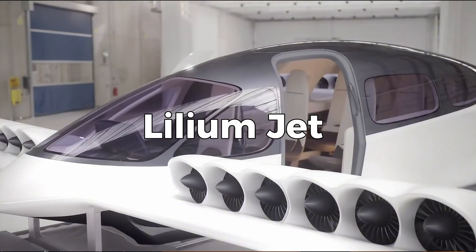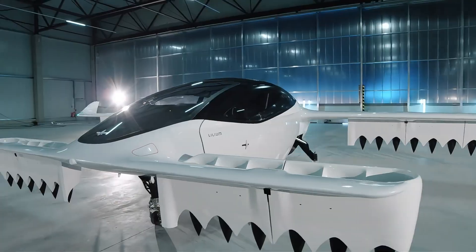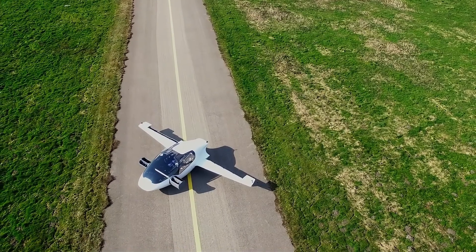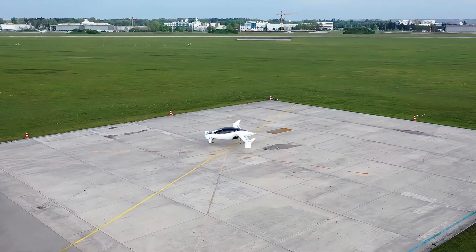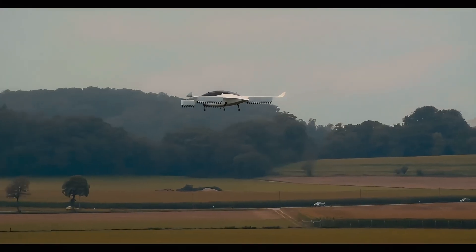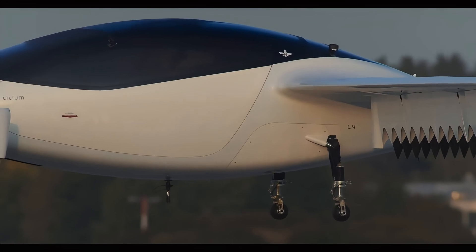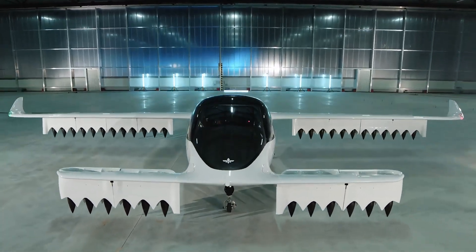Number 9: Lilium Jet. The Lilium Jet is a revolutionary seven-seat electric vertical takeoff and landing aircraft designed by German company Lilium. It employs 30 electric ducted fans to provide thrust, enabling both vertical and horizontal flight. This design allows the jet to achieve a cruising speed of 175 miles per hour with a range of 155 miles on a single charge. The aircraft features the ducted electric vectored thrust system, which enhances aerodynamic efficiency and reduces noise levels. The Lilium Jet's cabin is the longest among EVTOLs, offering flexible configurations for passenger comfort and operational versatility. High-density silicon-anode lithium-ion batteries power the aircraft, ensuring efficient energy use and rapid recharging capabilities, with a full recharge taking about 45 minutes. The Lilium Jet aims to provide zero-emission, high-speed regional air travel without the need for large-scale ground infrastructure.